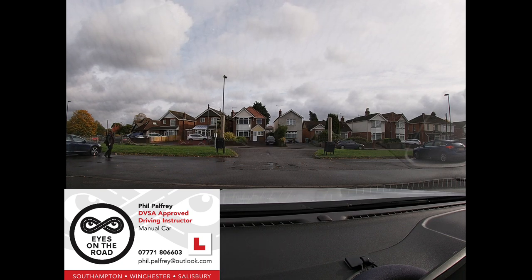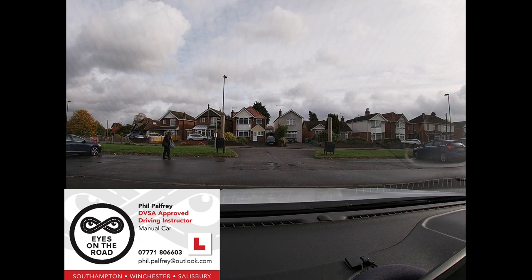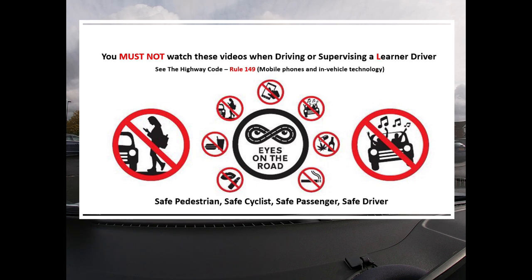If you are using these videos when out practising driver training, just be aware it is an offence for a driver to attempt to watch a video while driving. It is also an offence for a passenger accompanying a learner driver to use a handheld mobile telephone, tablet or similar. Attempting to watch these videos while driving is not only very dangerous, but is also illegal. Please don't do that.